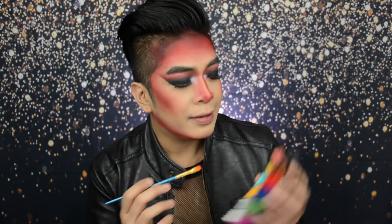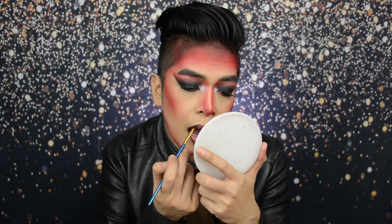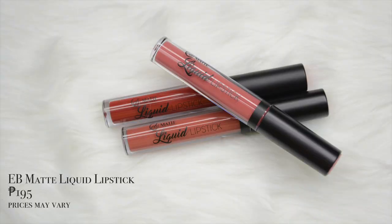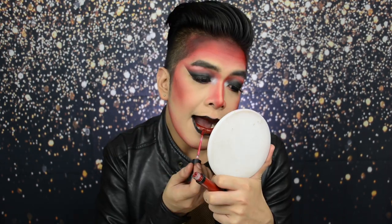And now for the lips. I'm going to line my lips first using face paint and we're dipping into the shade black. Apparently, hindi ako masyadong nasatisfy dun sa pagka-black nung face paint na nilagay ko sa lips, so later on makikita nyo maglalagay ako ng mas deeper black color gamit yung gel liner ko. Then, patungan natin ang EB Matte Liquid Lipstick in the shade Fierce Red.